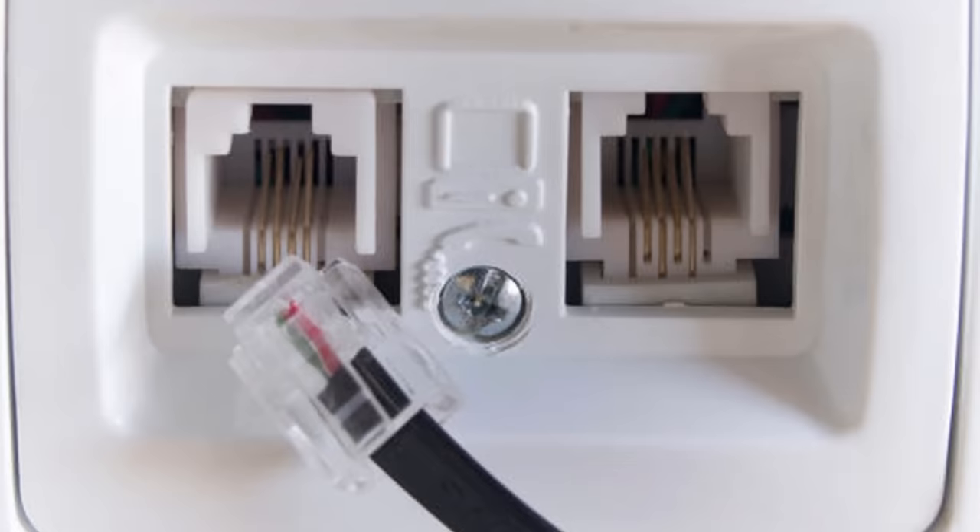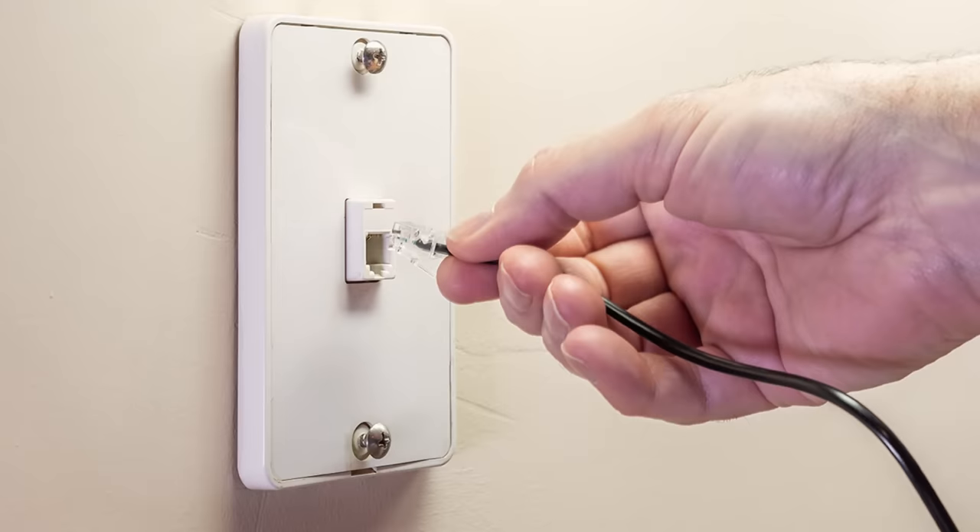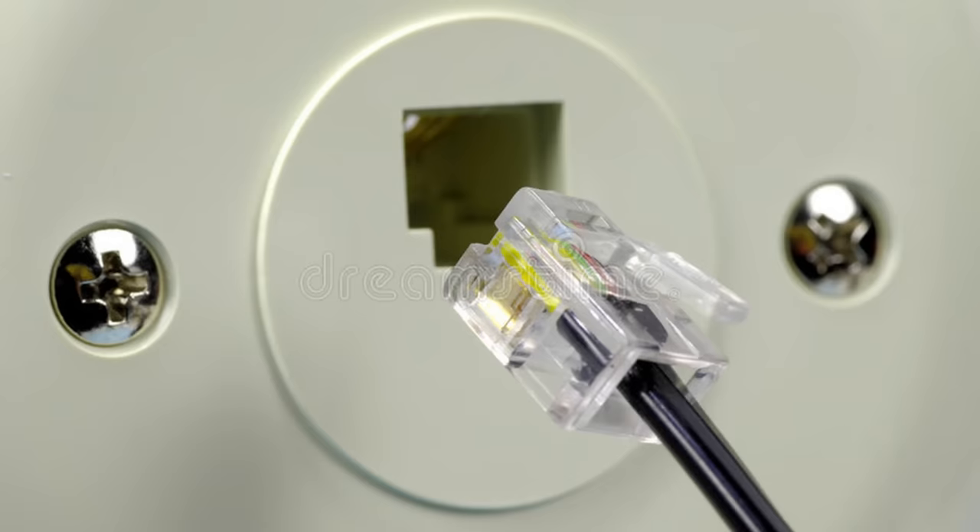If you live in an older home, then you probably have a lot of these all over the place — maybe in the kitchen, living room, and bedrooms. These landline phone jacks are certainly an item of the past, thanks to the cell phone.